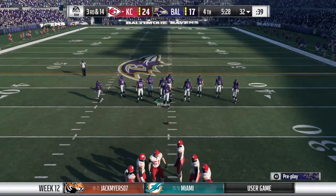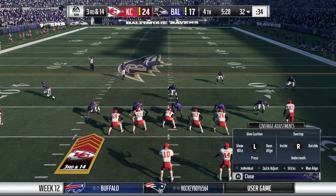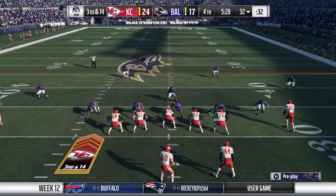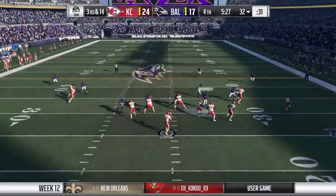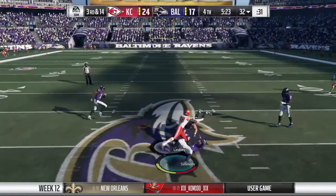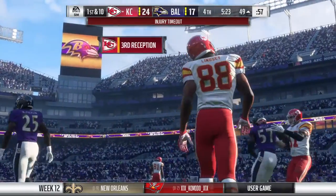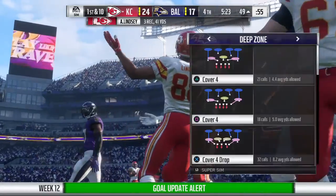The Chiefs on third down — they've converted four times out of six, not bad. This is third and 14. They drop to throw, got his man complete over the middle. It's Lenzik, and he's got the first down, taking it just across midfield.